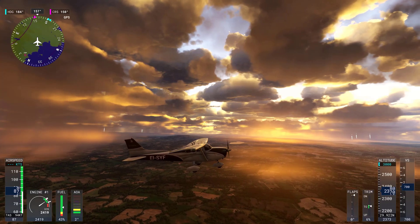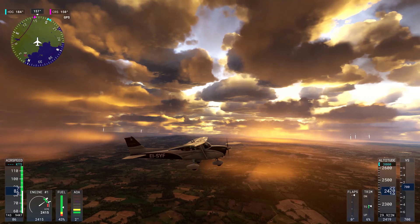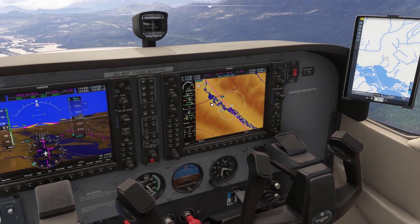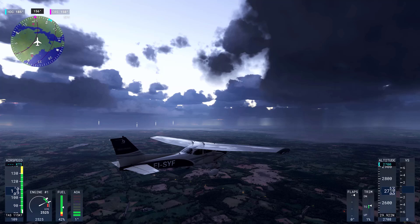The new lighting system can handle extreme contrasts, such as the blinding brightness of the sun at high noon versus the dim glow of a candle at night. This creates more natural transitions between light and shadow, especially in low-light situations like dawn and dusk.